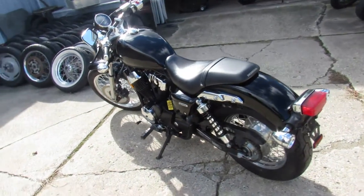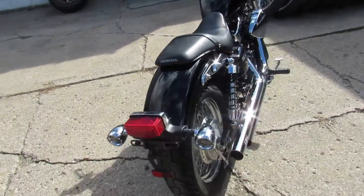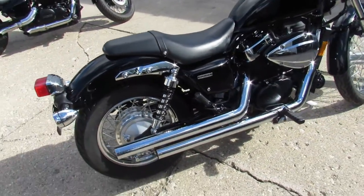Hey guys, ApprovalPowerSports.com here doing some videos on some used bikes we just got into the showroom. This one here is a 2013 Honda Shadow 750 RS model for sale.